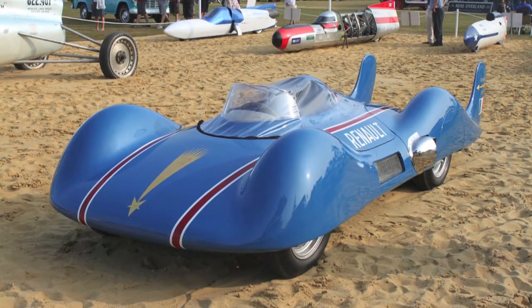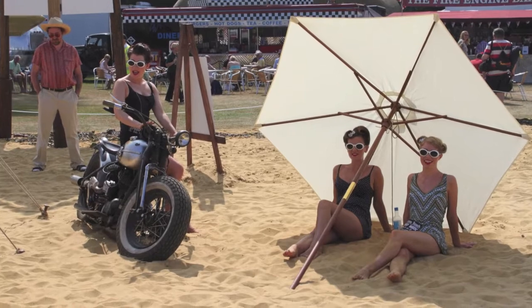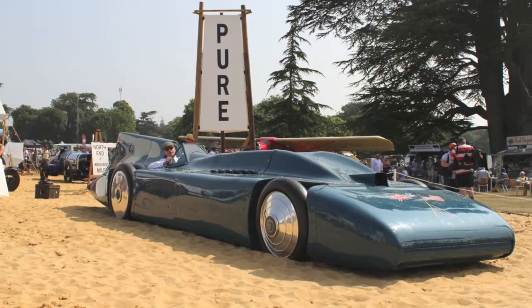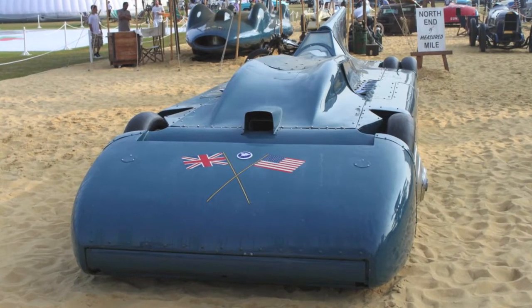Well, it's supposedly Daytona Beach, which of course doesn't fit with this one because this only ever ran on the salt. But all of the others ran on Daytona Beach, although I'm not sure whether the Harley did. That was certainly a Bonneville thing, but most of them — and of course that one has not been seen in this country for many, many years.